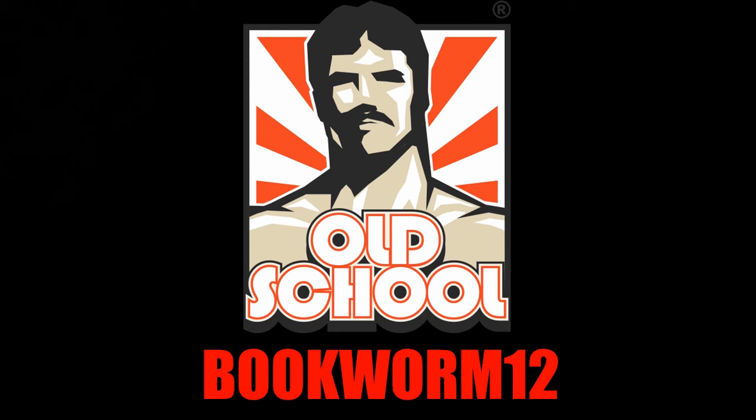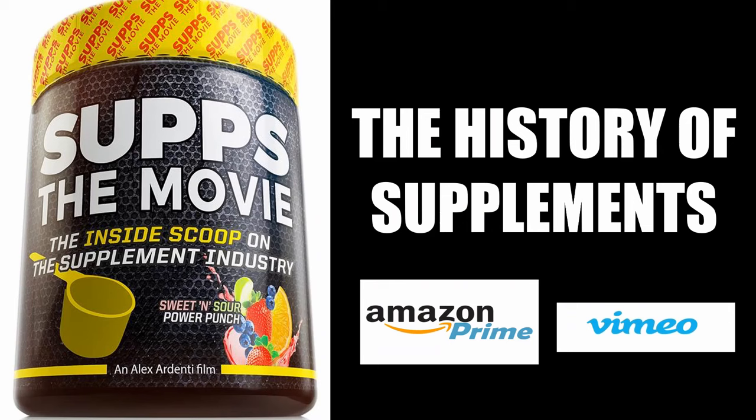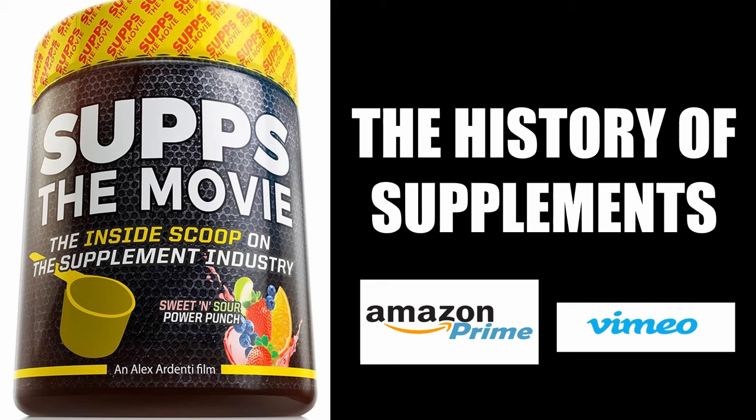To take full advantage of my collaboration with Old School Labs, please visit their website and choose from their range of supplements using my code BOOKWORM12. For an entertaining look at the history of bodybuilding's supplement industry, I highly recommend watching 'Subs the Movie,' which I collaborated on, available at Amazon Prime and Vimeo.